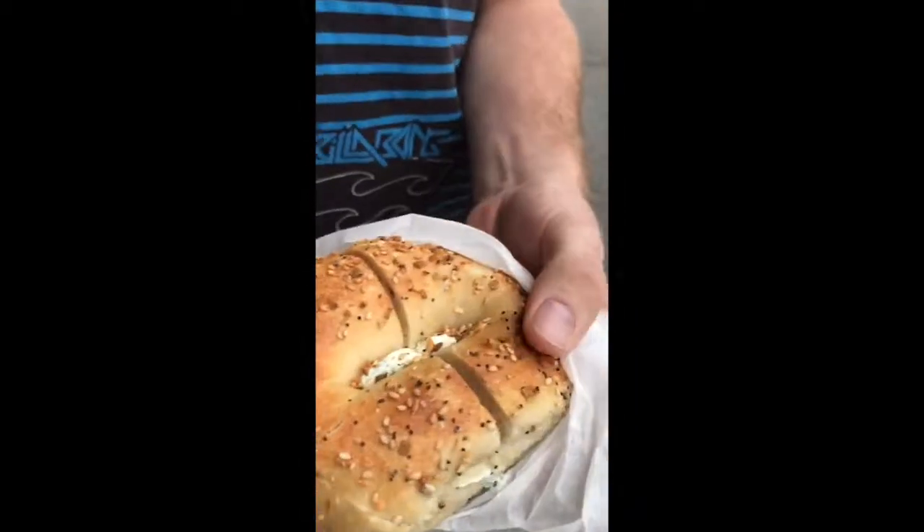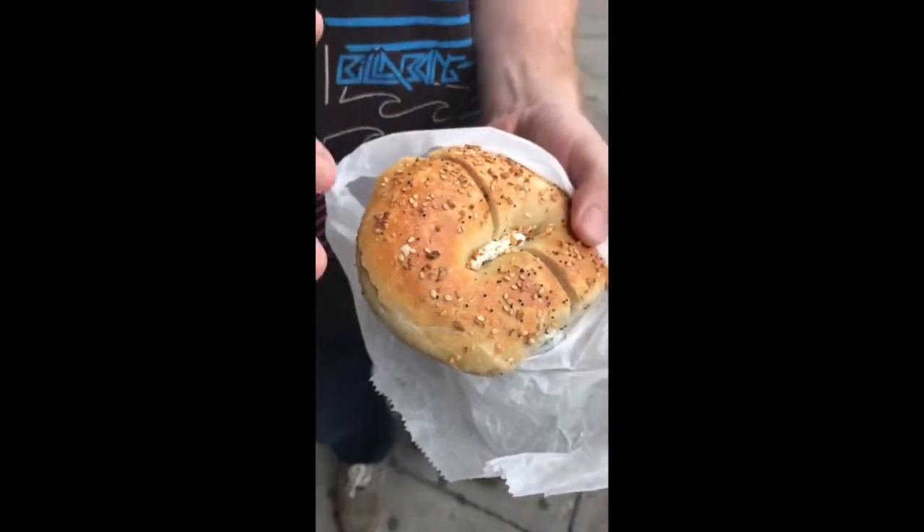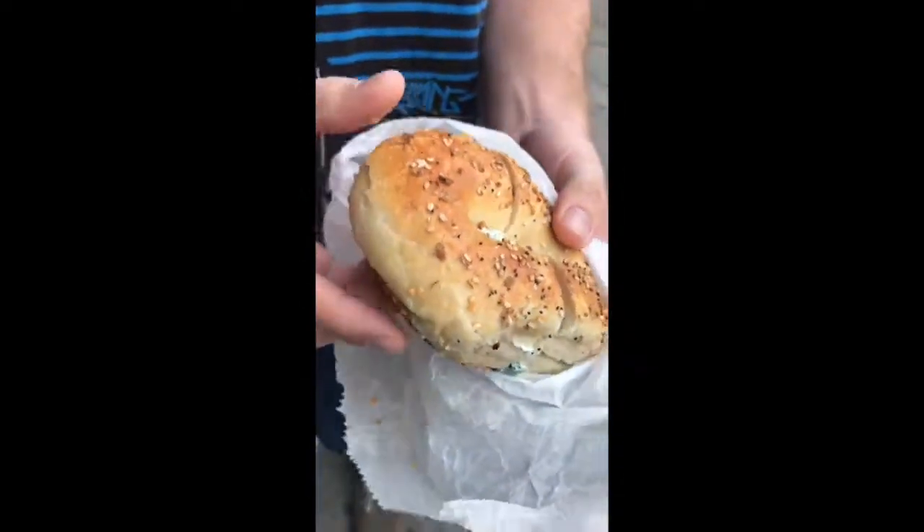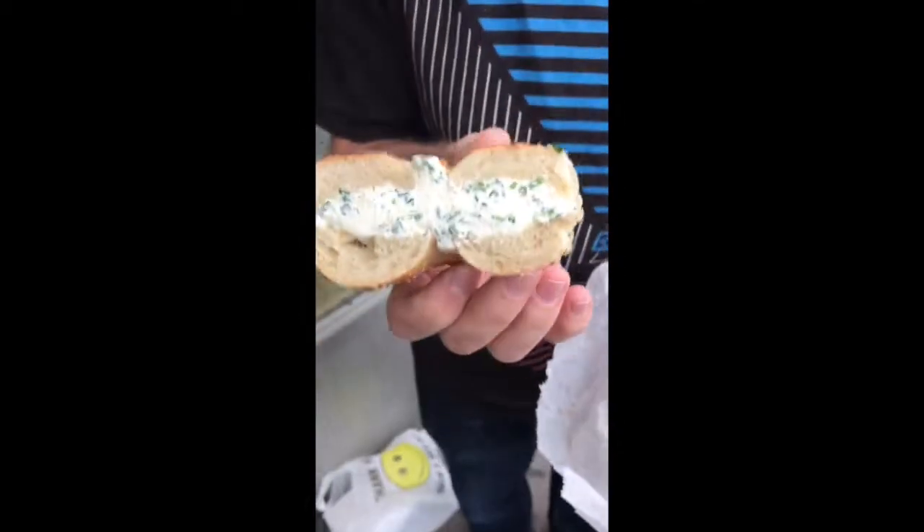The everything topping is a little bit sparse. This is, of course, the everything bagel with scallion cream cheese — the litmus test at every bagel store in the United States. The topping is a little bit sparse, but they double-sided it, which is always a plus. Look at those scallions. I learned that chives and scallions are actually different — I was using them interchangeably like an idiot.